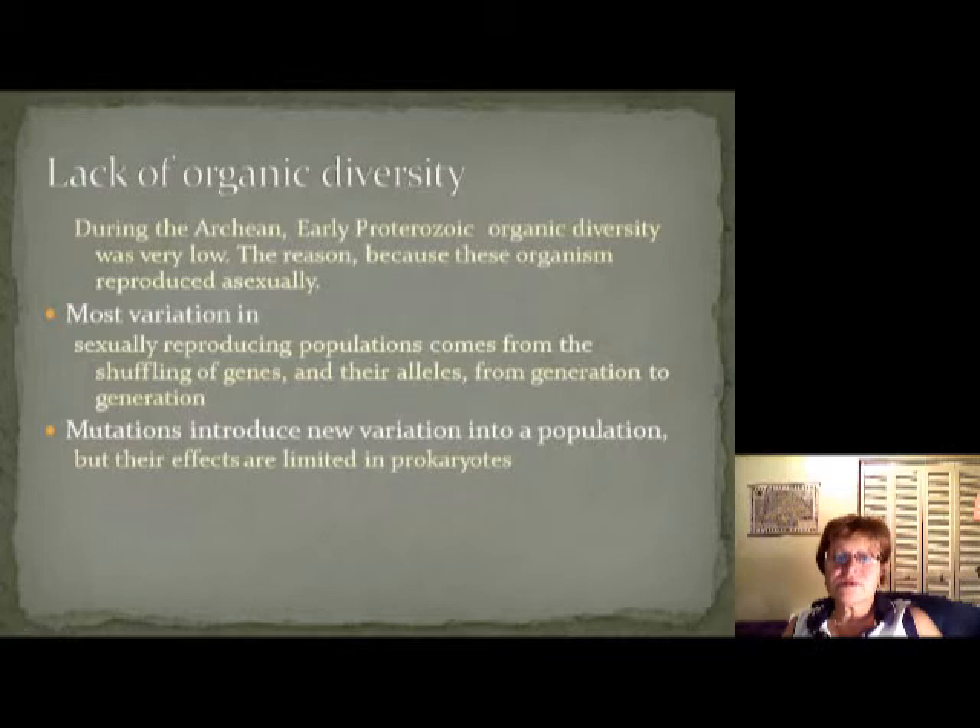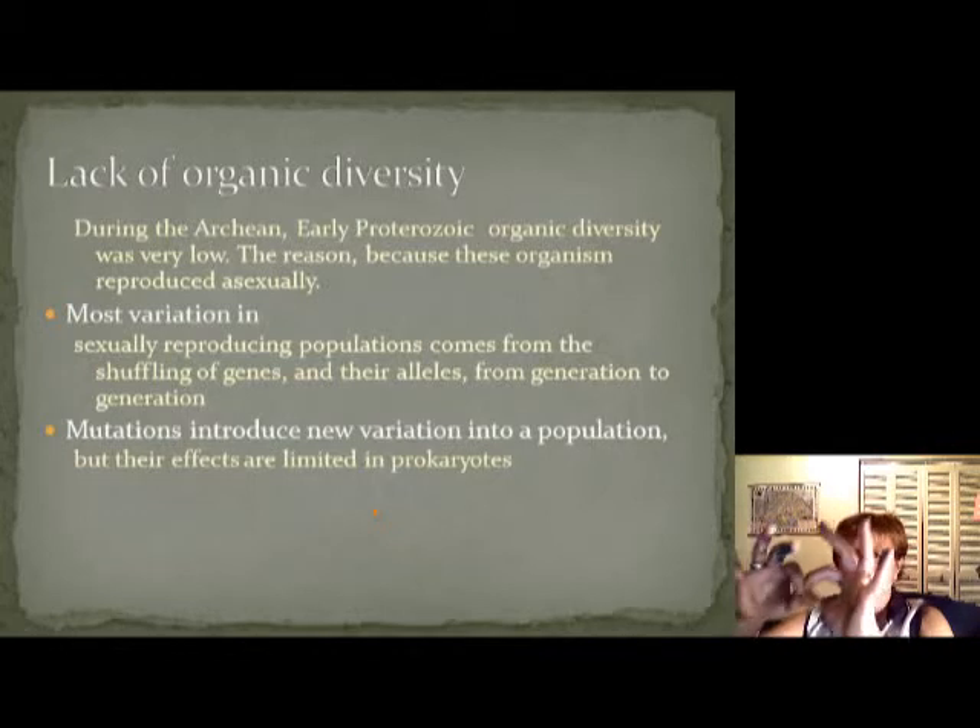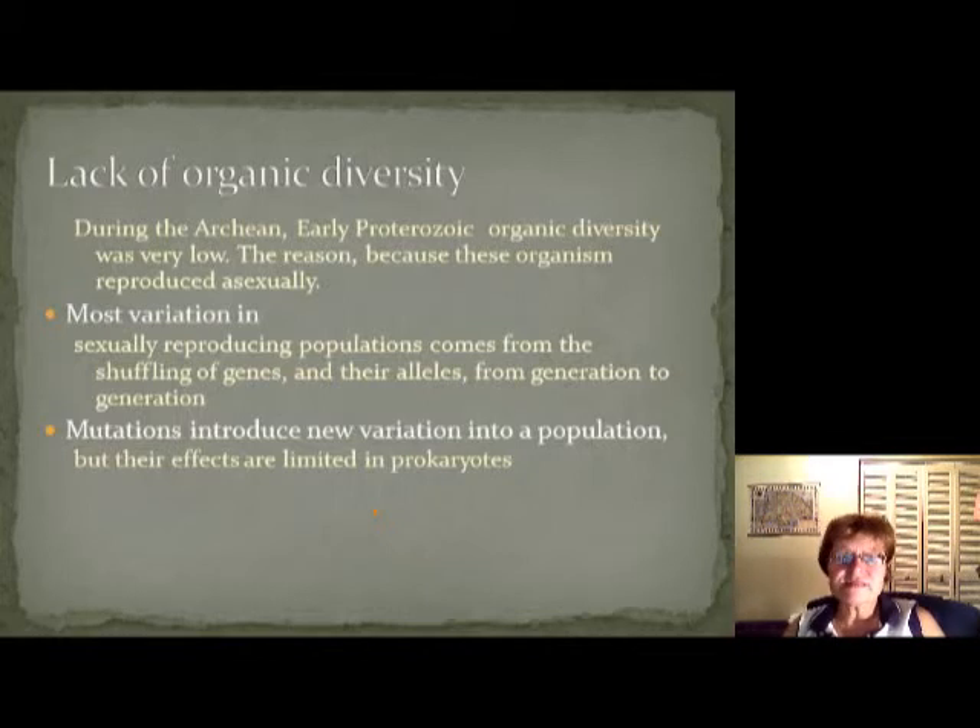During the early Proterozoic we can really see monotony and a lack of organic diversity. One reason is that stromatolites are asexual — when something reproduces asexually, there's no variation. One cell becomes two cells and they're exactly the same. The only way to have variation is in sexually reproducing populations where you have shuffling of genes and alleles from generation to generation.